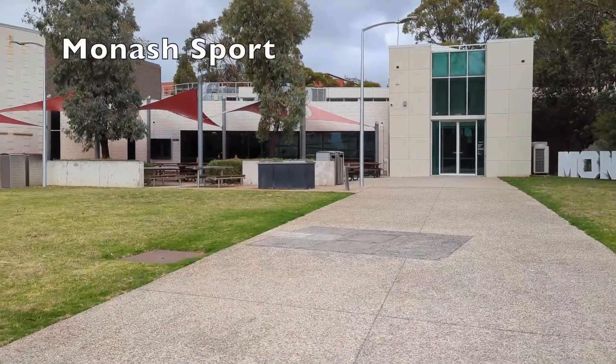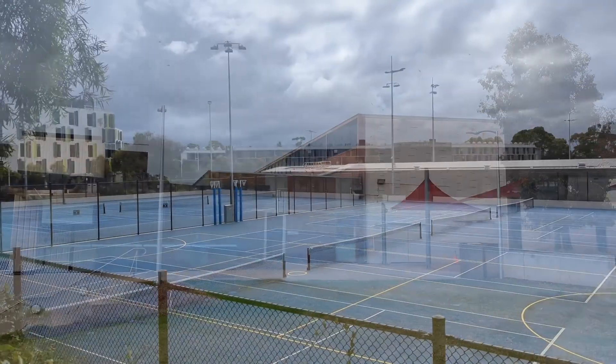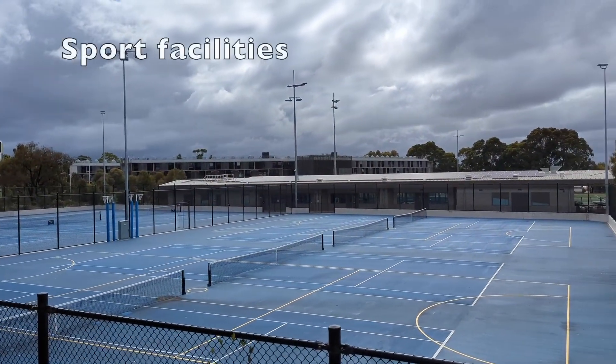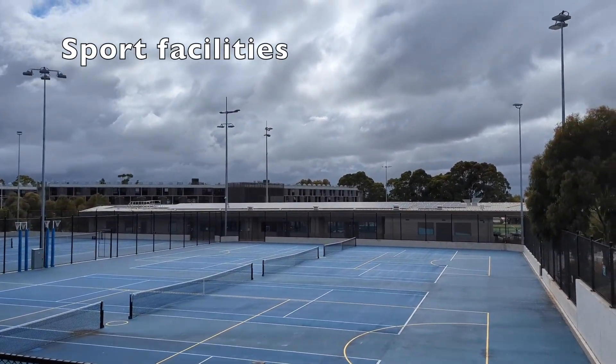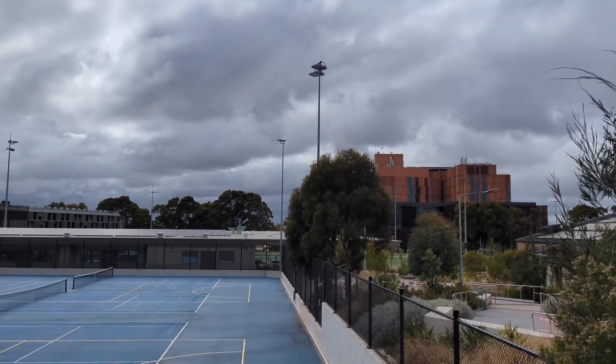Monash Sport is central to sport and fitness on campus. It contains facilities for staff, students and the public. Facilities include a gym, tennis and squash courts, playing courts, a stadium and a swimming pool.